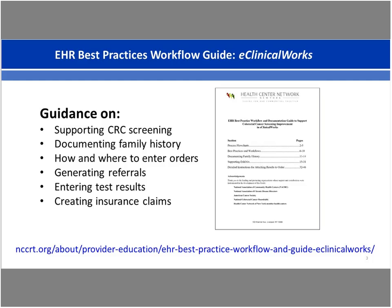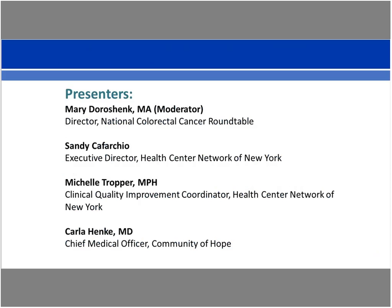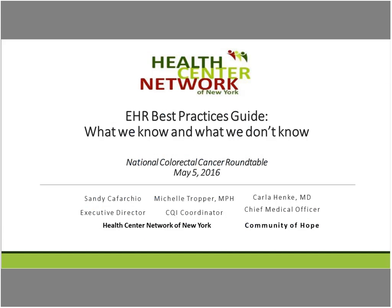We have three great presenters joining us today. First, Sandy Corfaccia, Executive Director with the Health Center Network of New York. Michelle Chopper, former Roundtable Steering Committee member and Clinical Quality Improvement Coordinator also with the Health Center Network of New York. And finally, Dr. Carla Henke, Chief Medical Officer of Community of Hope. I'm going to turn it over to Sandy Corfaccia, who will give us an overview of our learnings from the project.